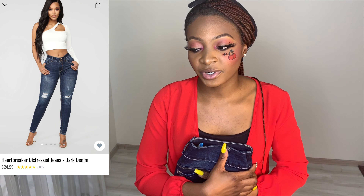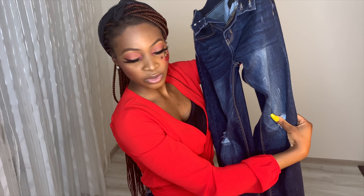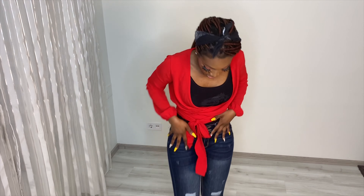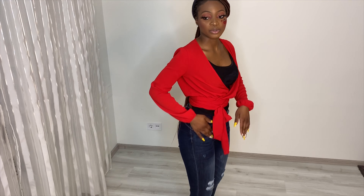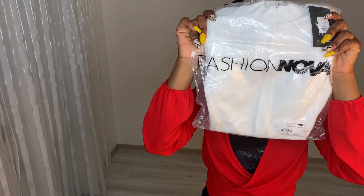The next item I'm going to try is the jeans. They're called Heartbreaker Distressed Jeans — it's dark denim, it's ripped but not too ripped. So if you're going for that ripped-but-not-too-ripped kind of look, this is for you. I'm going to try them on and show you guys. I really love the ripped part and I love that it's dark — I'm not really a fan of light jeans, I prefer dark denim.